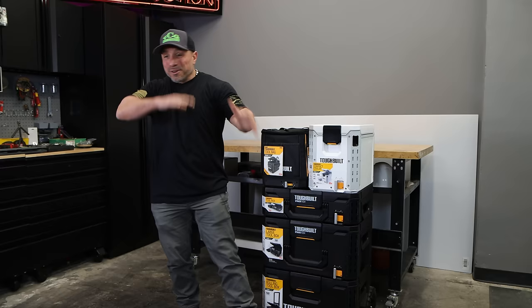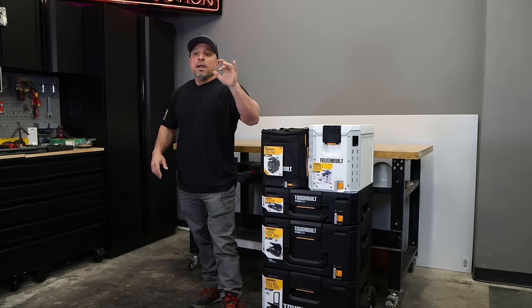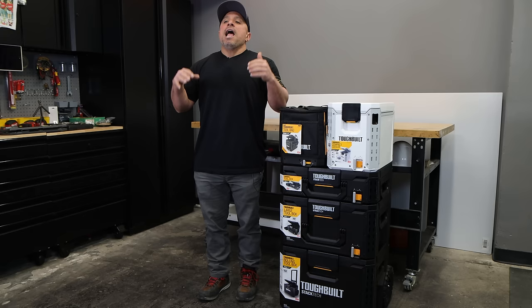Welcome back everybody. I don't want to talk too highly about myself, but a lot of people know that when it comes to modular tool storage systems I am somewhat of an authority. I started my journey into becoming more organized early on in my career, and some of the most organized and efficient carpenters I had the honor of working with were union carpenters in the Philadelphia metropolitan region.